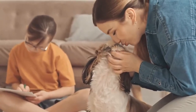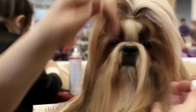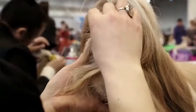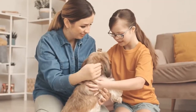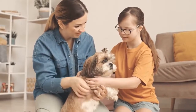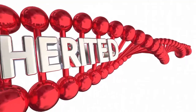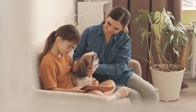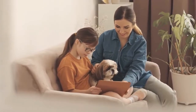Maltese Shih Tzu appearance: A Malshi will be small and will have a long, luxurious coat. There is a chance they will have some of the colors and markings of the Shih Tzu, so they might not be a white dog. The longer nose of the Maltese may negate some of the breathing issues that a pure Shih Tzu will experience. As with any mixed breed, a Malshi will inherit a combination of traits from both parents, so we can get a fair idea of how they may look by familiarizing ourselves with the parents.